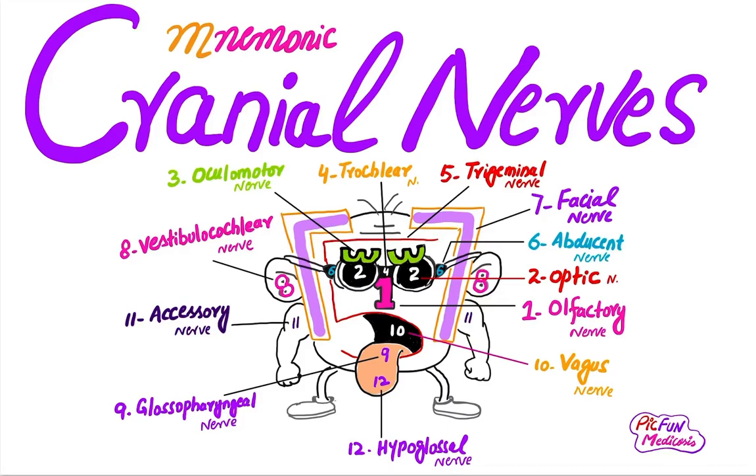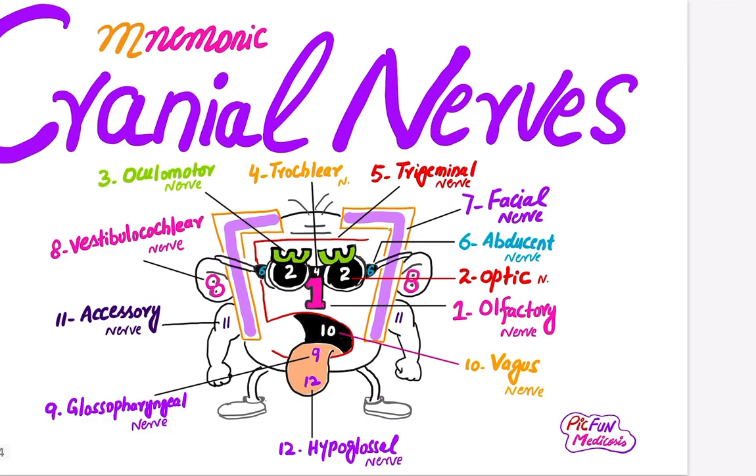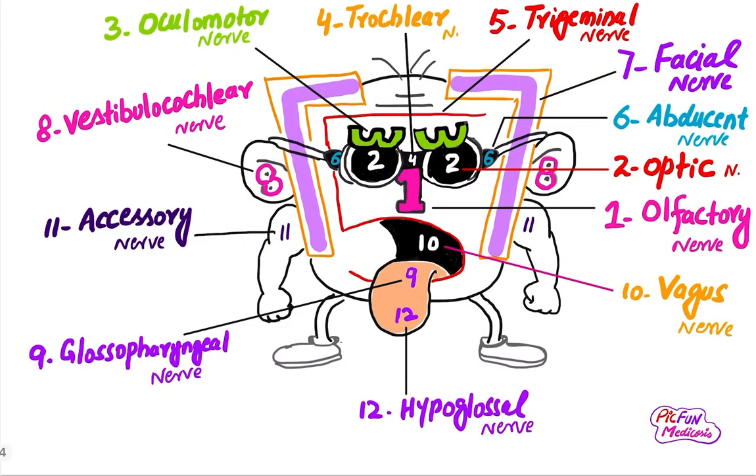Hi friend, this is Pick from Medicosis. Hope you will be fine. Today we will discuss the cranial nerves in a funny and interesting way. Here we go. The first cranial nerve is the olfactory nerve, located on the nose. The olfactory nerve is related to the sense of smell — it is a sensory nerve.